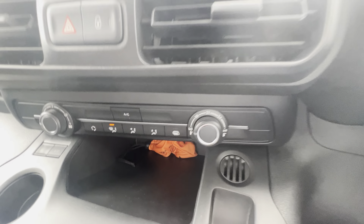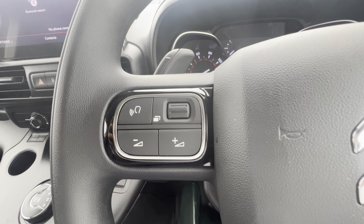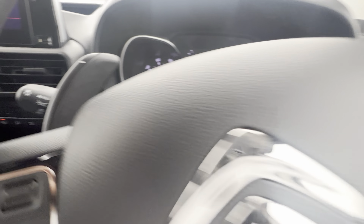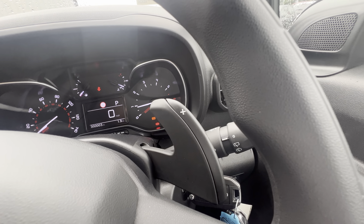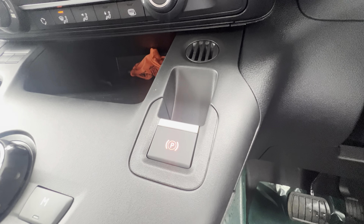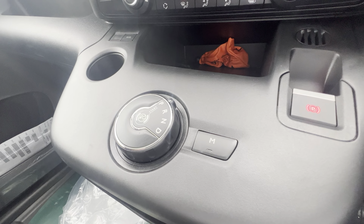The touchscreen comes with DAB radio, sat nav, and you can also have Apple CarPlay and Android Auto connected with your phone. Down the front you have heating and air conditioning. From your steering wheel you have hands-free controls, adaptive volume, voice recognition, phone calls, automatic lights and wipers, and cruise control. Down the middle you have your electric parking brake and an 8-speed automatic gearbox.